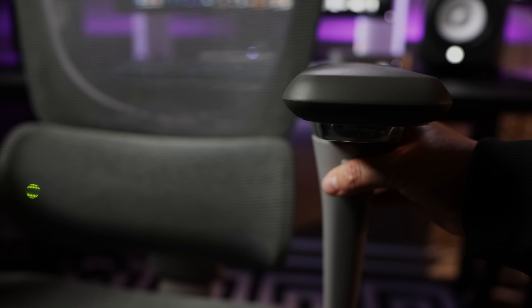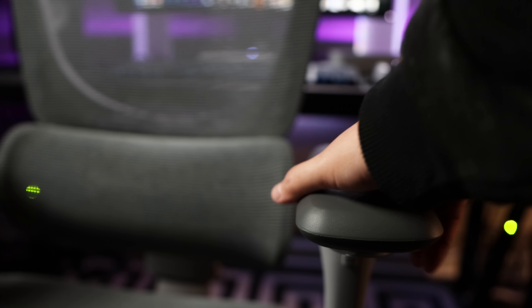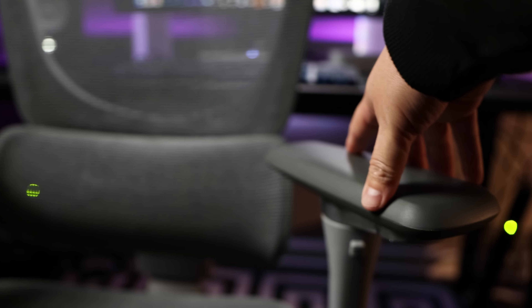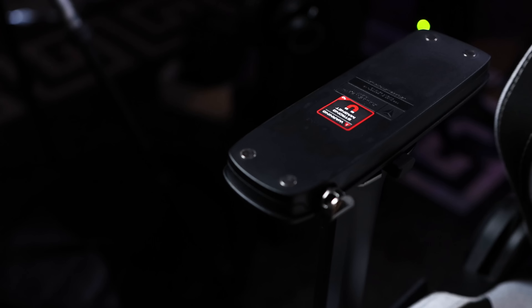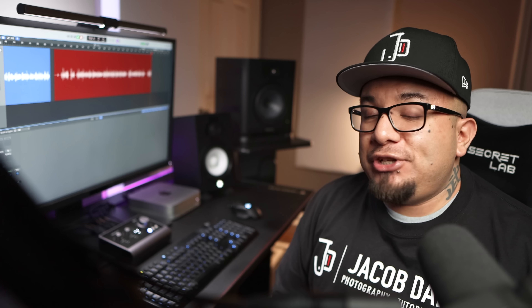Armrest functions are pretty similar — both chairs can lower, raise, slide in and out, and pivot. The Titan has the advantage here as it can also slide forward and back, and has magnetic covers so should you scratch your armrests, you can simply replace them. That said, the armrests on the EZ Chairs are just fine on their own, and you should find this level of customizability with most office chairs.